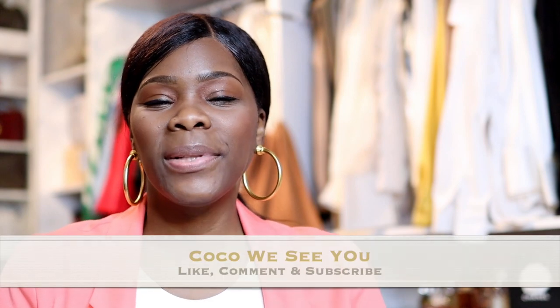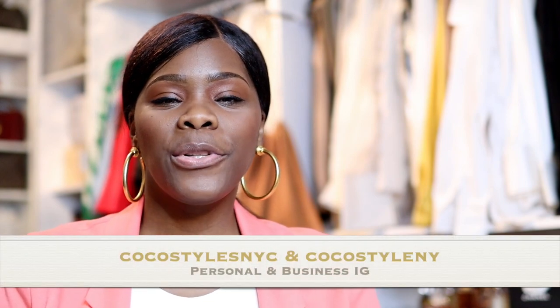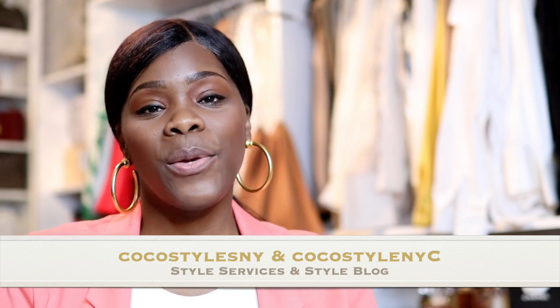Let me know if you have any questions about Spark Aligners in the comments — I'll answer everything. If you liked this video, please comment below, and if you stayed to the end, comment 'Coco we see you.' Follow me on Instagram at Coco Styles NYC and Coco Styles NY, visit my style services at cocostylesny.com and my style blog at cocostylesnyc.com, and find me on TikTok at Coco Styles NYC. See you in the next one!